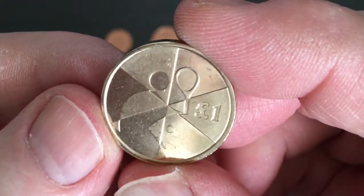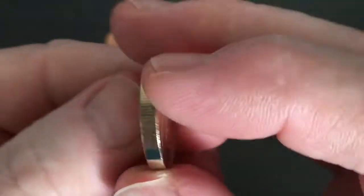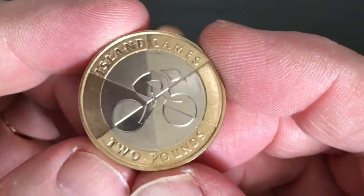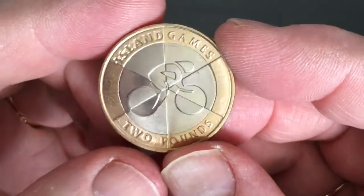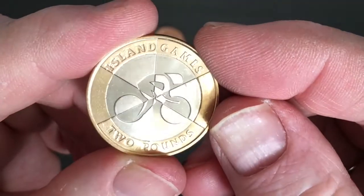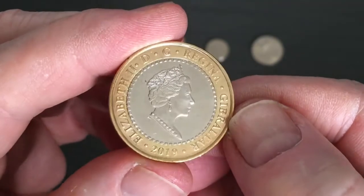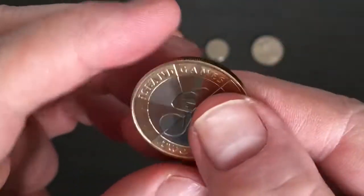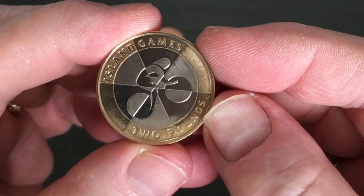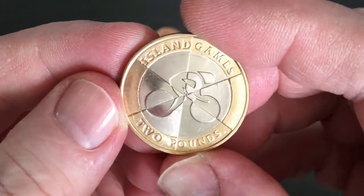That's the one pound coin - that looks like a tennis one. Last but not least, the two pound coin is cycling. Again it's really really clever how they've got the opposites and it makes it really really stand out on the coin. That's the Island Games from 2019 from Gibraltar.